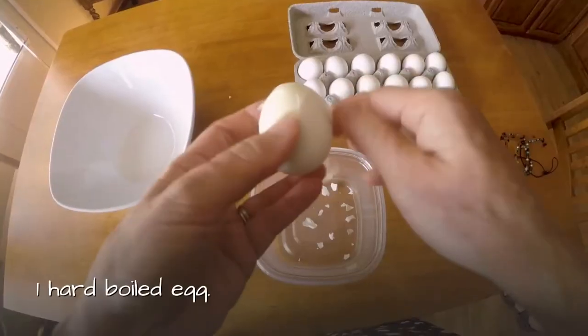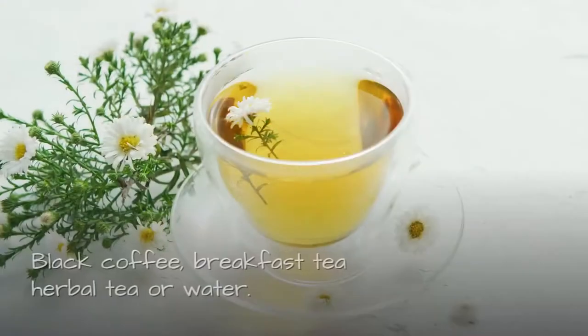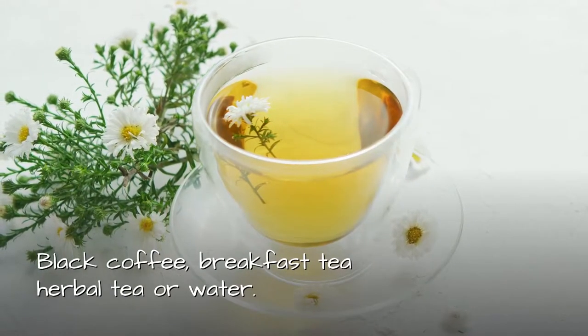Lunch: One hard boiled egg. One slice of wholemeal toast. Black coffee, breakfast tea, herbal tea, or water.